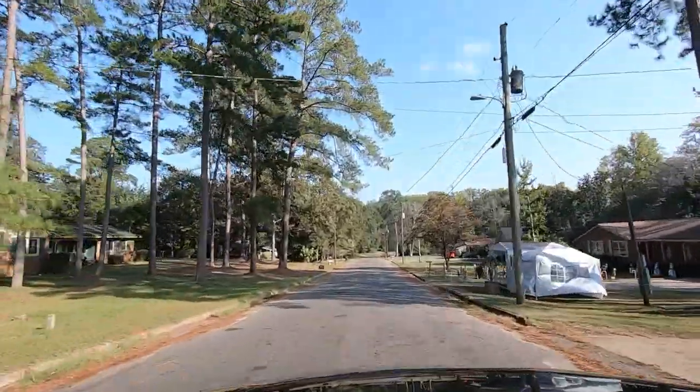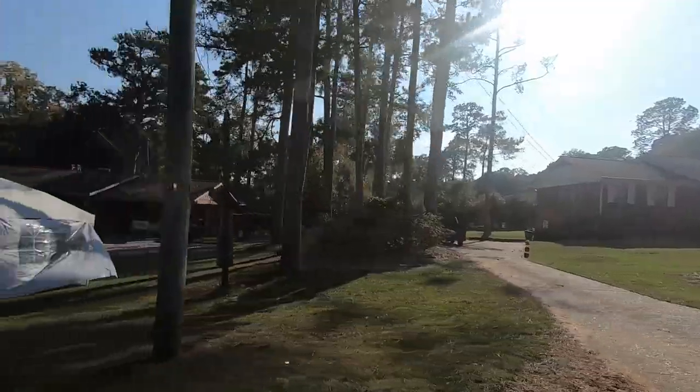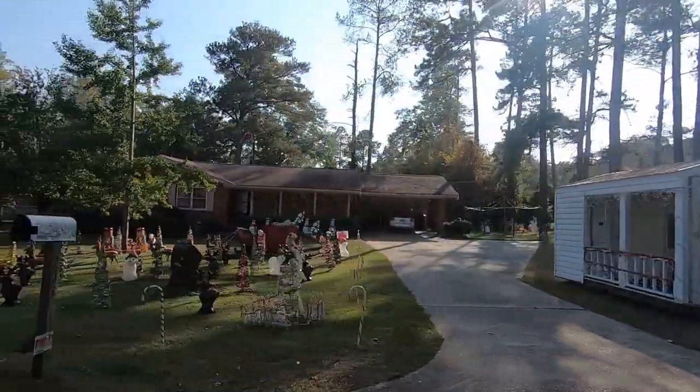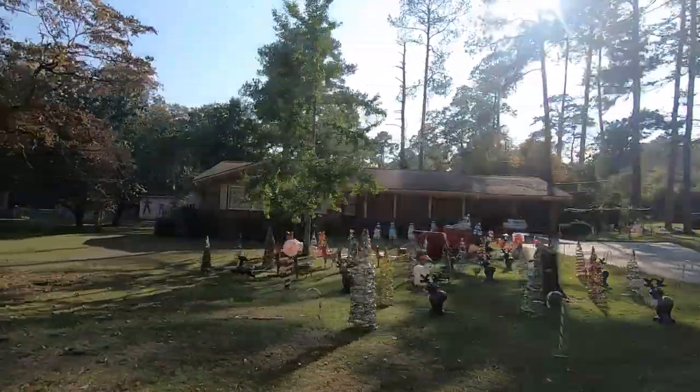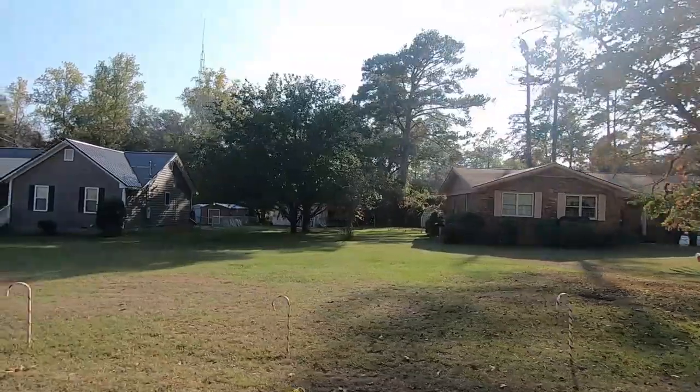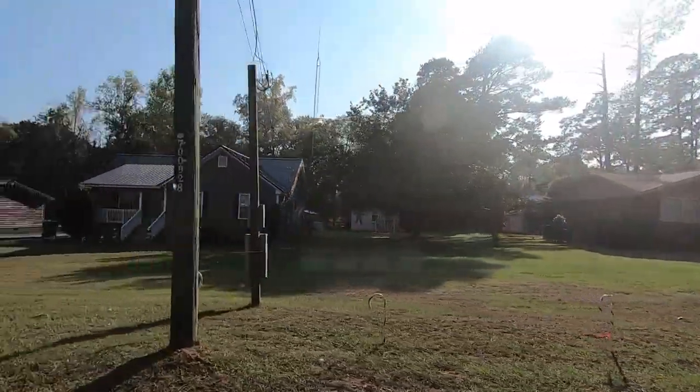Look at this — that's Christmas stuff. They were some of those decorating people at Christmas. Santa's workshop already. They've got the Santa stuff out already — they got a little bit out already.